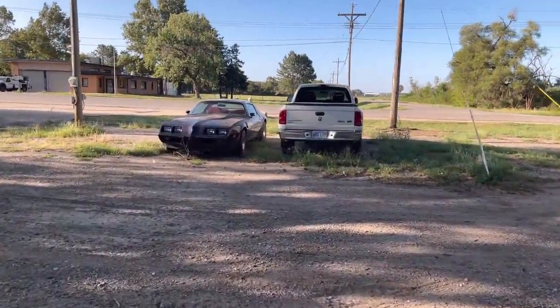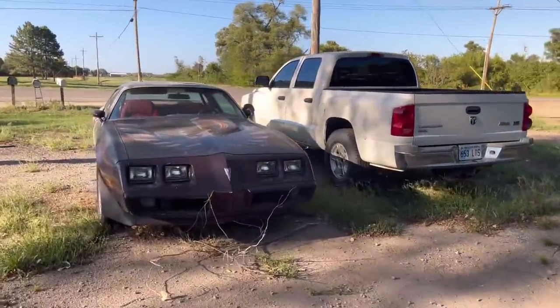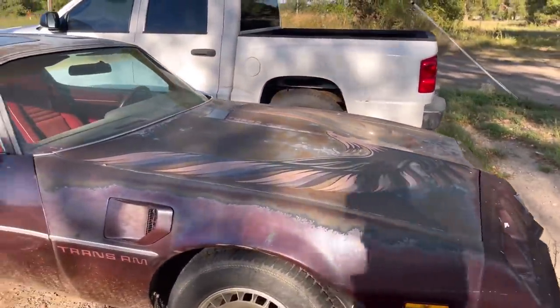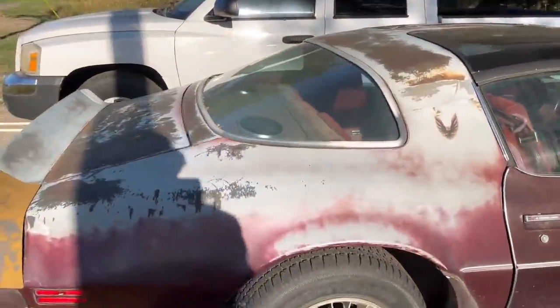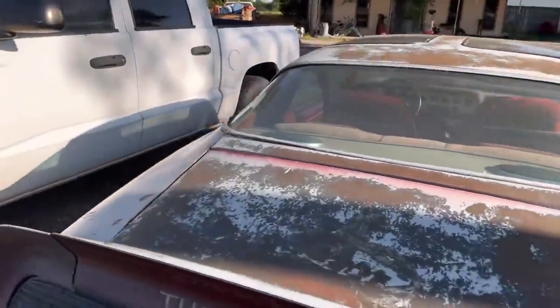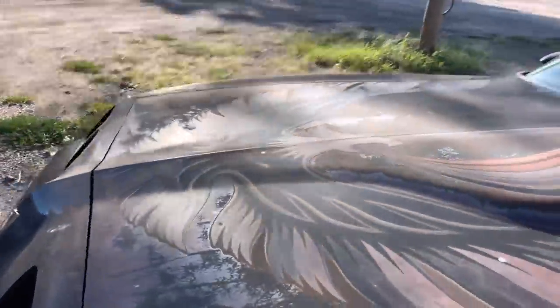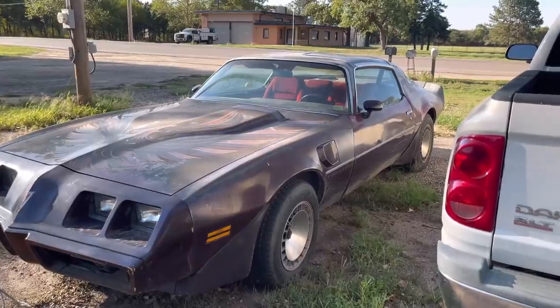I'll show you guys this car real quick — this is not my car. The guy that rents the shop from me is working on this car off and on. It's a pretty cool car though. Little Trans Am — all original, T-top car, it runs and drives. Not in bad condition for being all original. The paint could use a renewing, but just for a survivor car it's a pretty cool car. No rust. You just never know what you'll see around here.